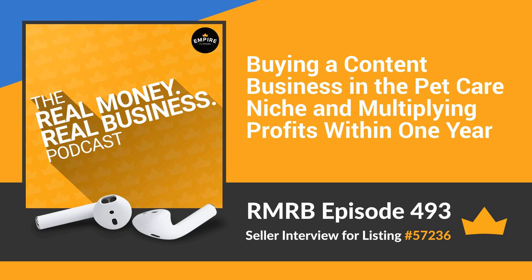Thanks for listening. To learn more and see if this listing has already been sold, head over to empireflippers.com/marketplace and search for listing number 57236. If you're watching this on YouTube, click the link in the description to go straight to the listing. Once you've unlocked this listing, you'll be given everything you need to know about this business. Until next time, enjoy your digital journey.